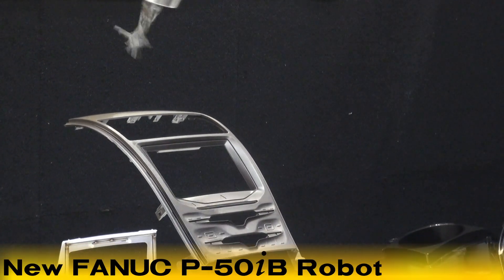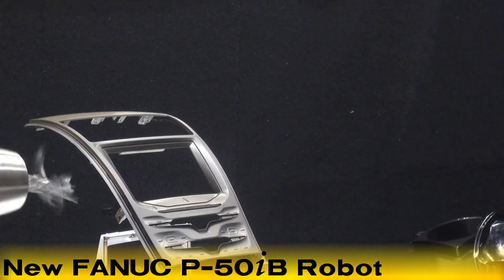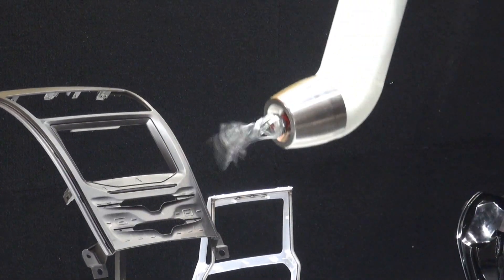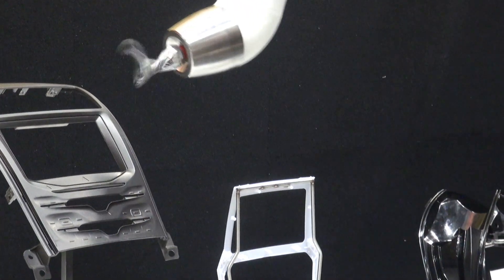This demo features Fanuc's new P50IB robot. The P50IB robot is designed to completely paint and coat a variety of products in nearly every industry and manufacturing application.